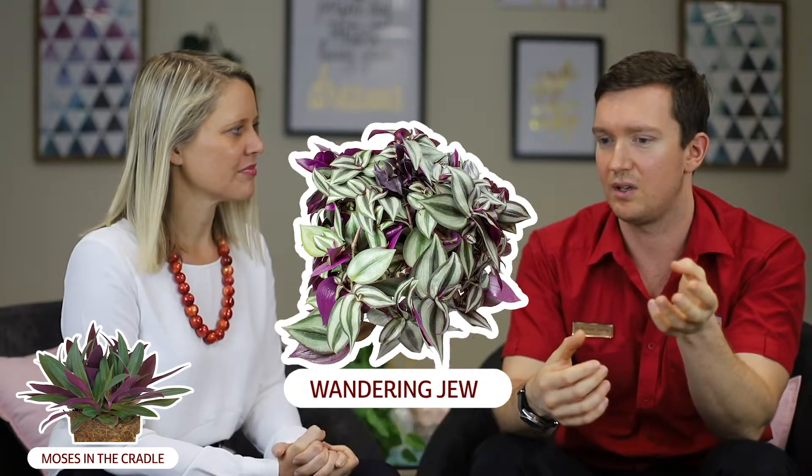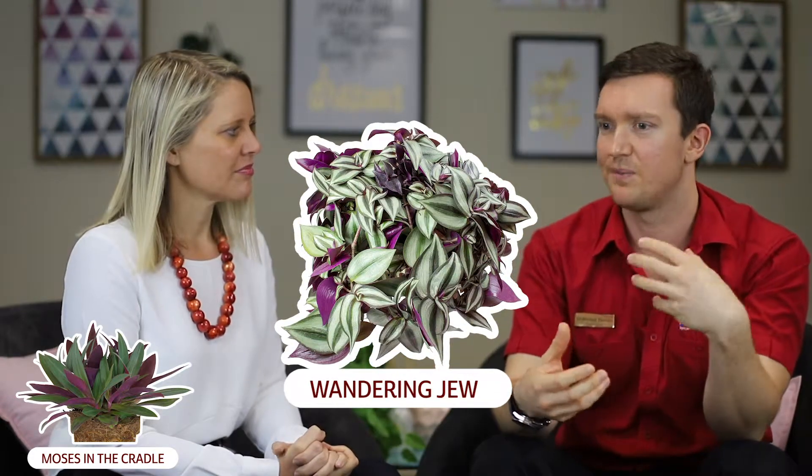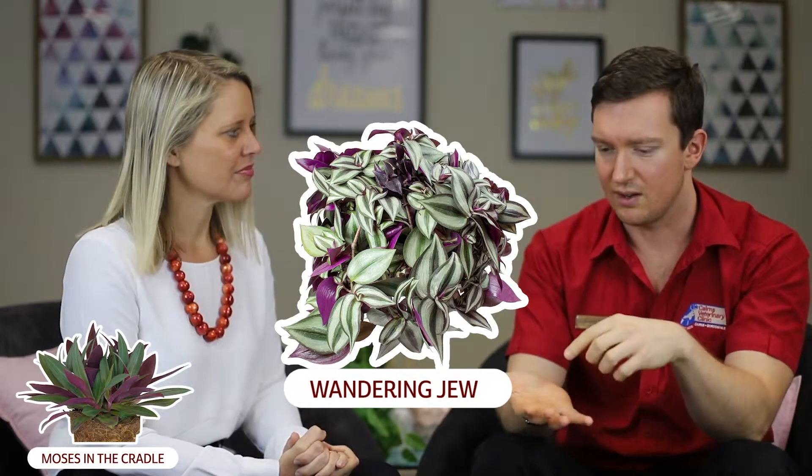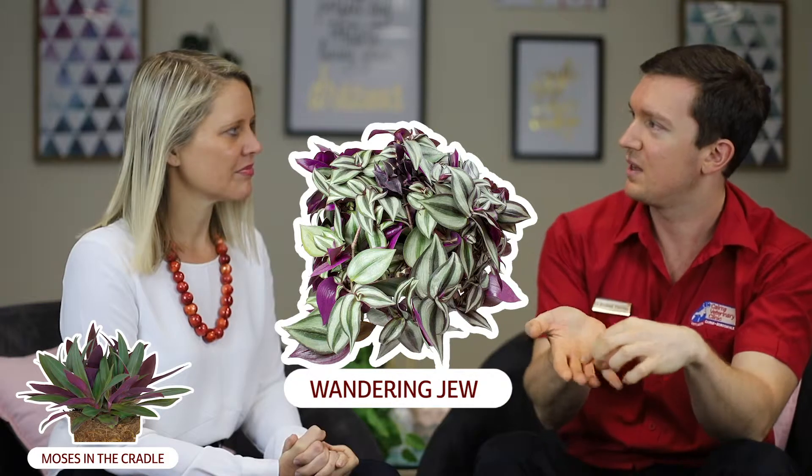There's another one called Wandering Jew, which has a really striking colored leaf - it's got like a black stripe down the middle. It's a beautiful plant, very common up here. That'd probably be the second most common plant causing contact allergies.